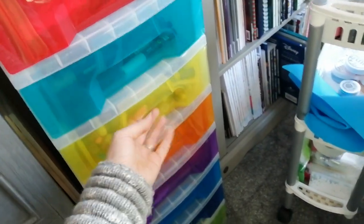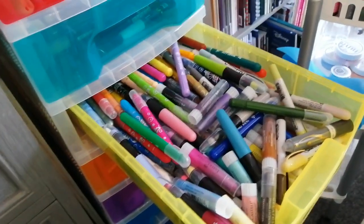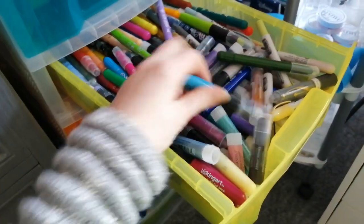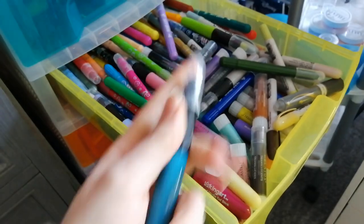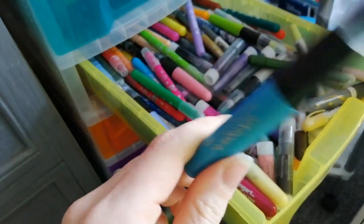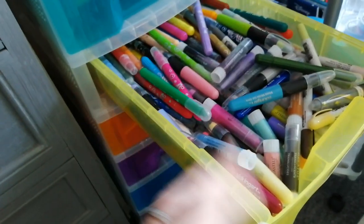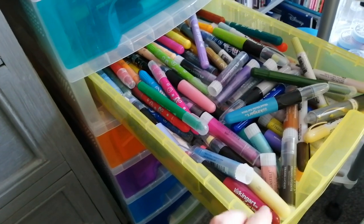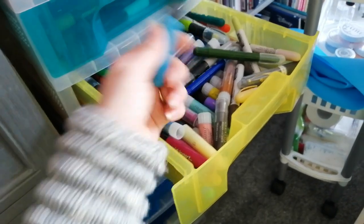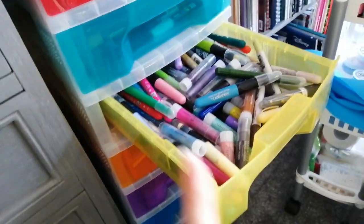I was considering doing like a supply run and going through everything I have in my craft room and actually telling you what I love, what I don't, what I'm getting rid of. So if you guys are interested in that, do let me know below and I'll do that — like a little run through of the colouring things I have and what may not be here the next time you see this.